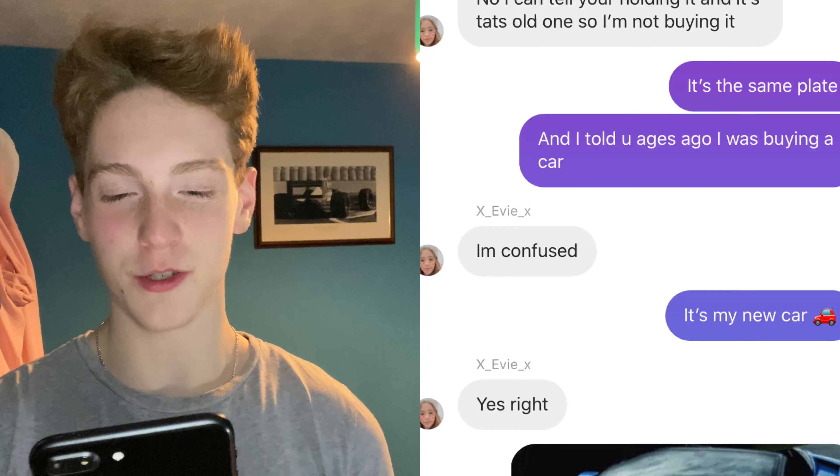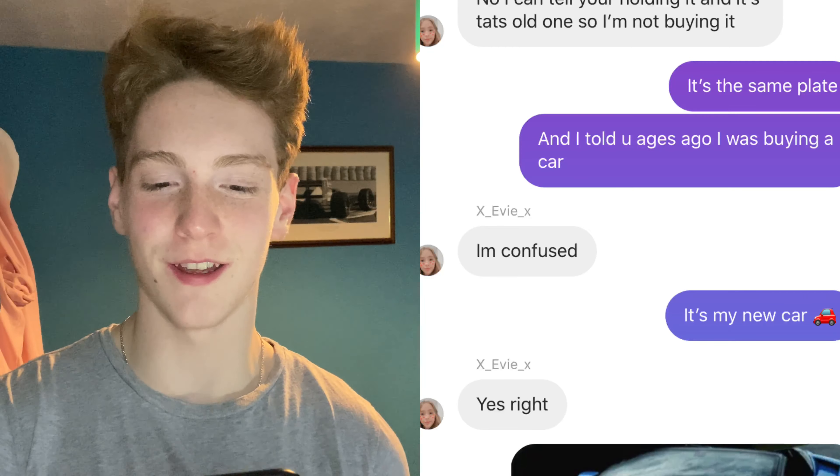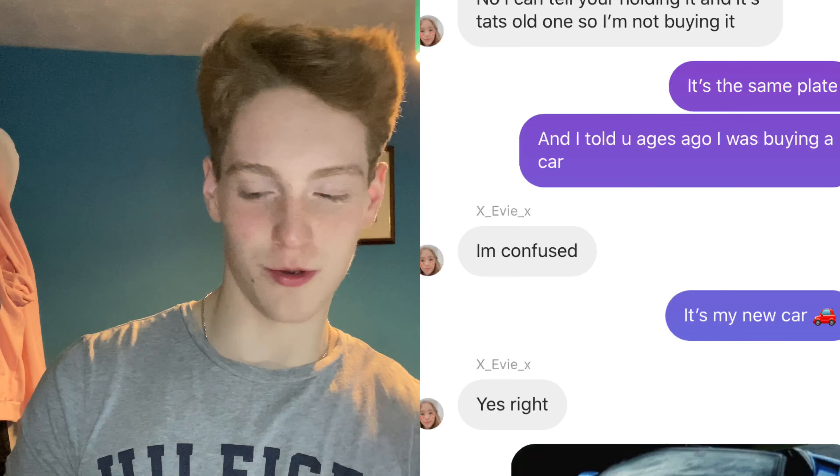Welcome back. You join me in an industrial estate where I am getting new hoodies from my clothing brand printed, but that's another video.